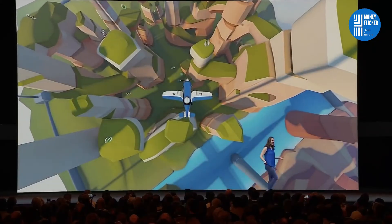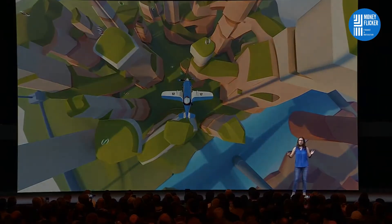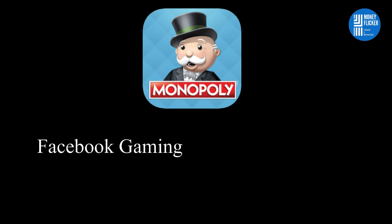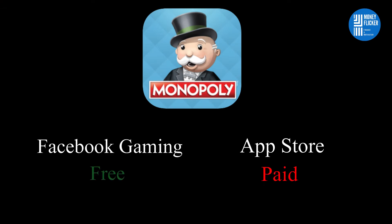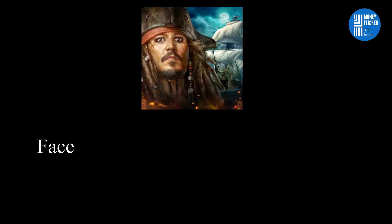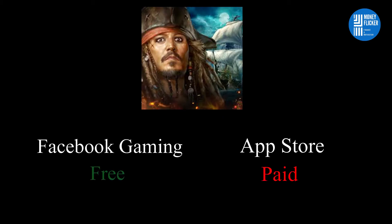Now here is the problem. Facebook offers free games to people, while Apple charges money for the same games on the App Store. For example, the Monopoly app is free on Facebook Gaming but paid on the App Store. Similarly, Pirates of the Caribbean is free on Facebook Gaming but paid on the App Store.